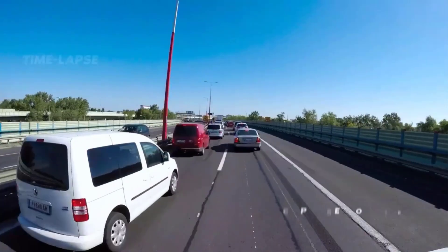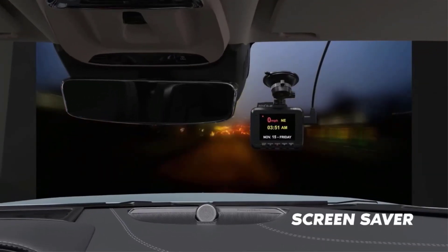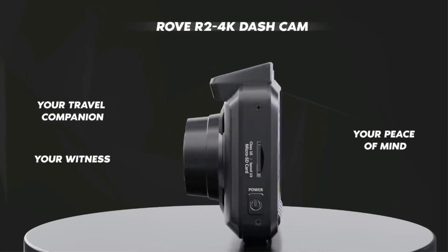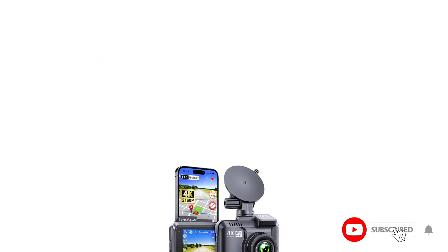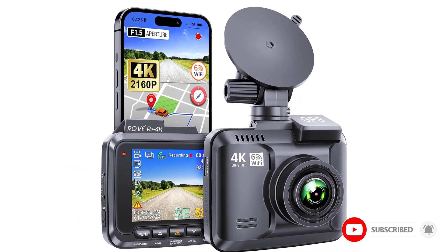Seamlessly integrating built-in Wi-Fi and GPS, sharing and tracking your footage becomes effortless. Enhanced with night vision and WDR, the Rovar Dash Cam ensures optimal performance in any lighting scenario. Its user-friendly design makes it surprisingly accessible, offering a reliable and affordable investment for road travel peace of mind.